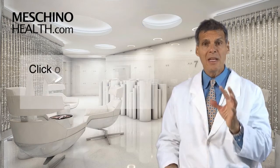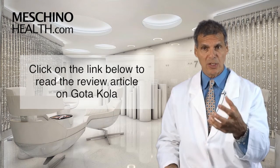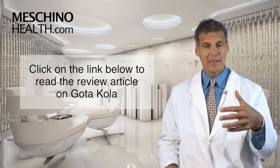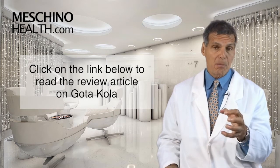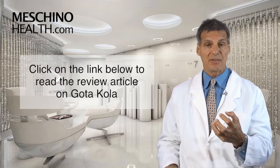To really understand it, click on the link below and read my short review article on Gotocola so you'll know how to use it safely, how to prevent scar formation from occurring, and also how to help manage some varicose veins or chronic venous insufficiency problems if you have them.